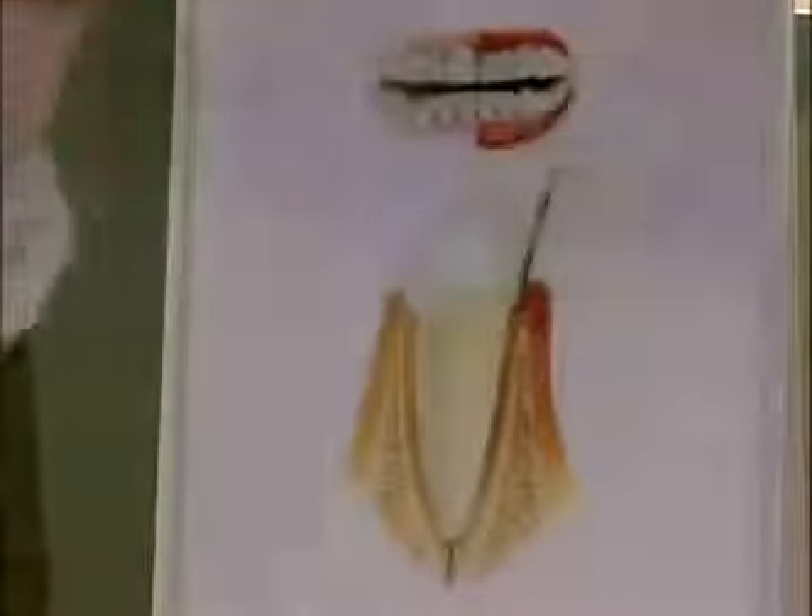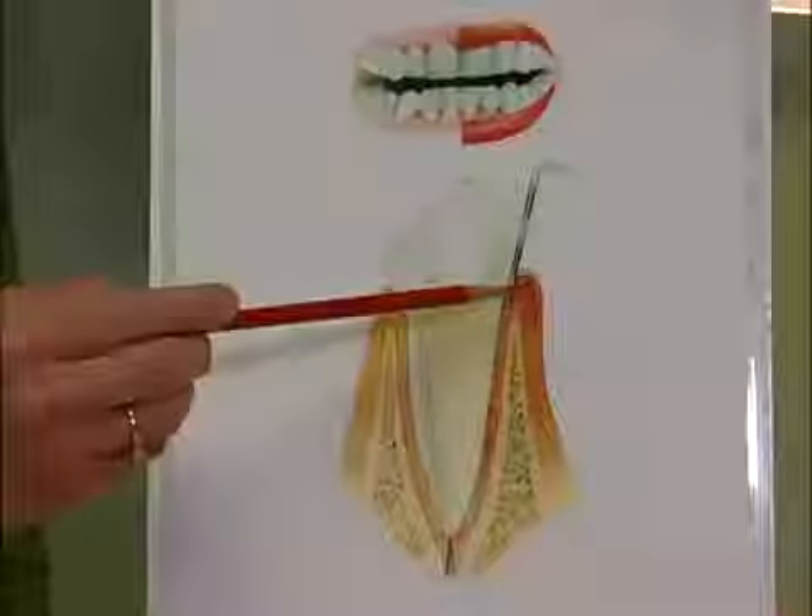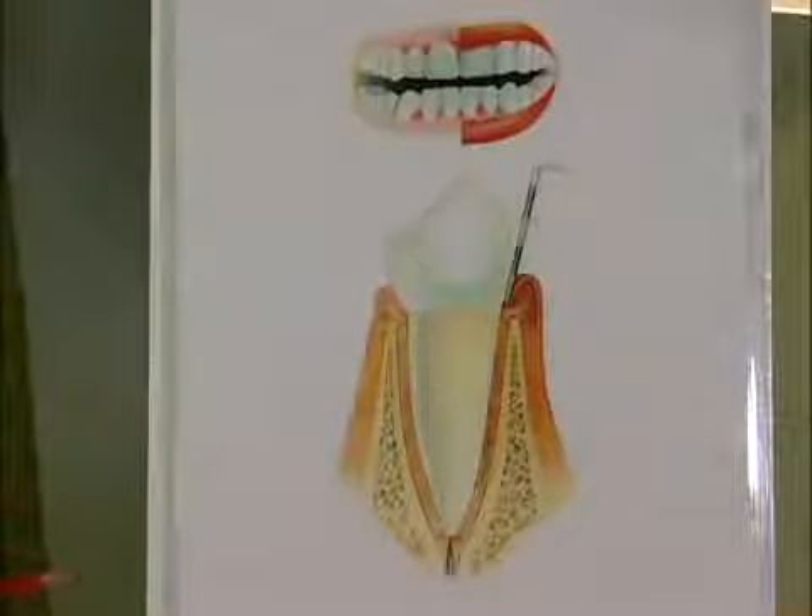What happens is the bacteria that's naturally in our mouth sticks to the teeth and lives off of the food that we eat, producing this white, filmy stuff — that's called plaque. Plaque is soft; we can brush it and floss it away. But we're only human, and we're going to miss some of it. The stuff that we miss is usually down below the gum line and in hard-to-reach areas. What happens is the bacteria that live inside of the plaque irritate the gums, and the gums get a little bit puffy or inflamed. And what we have is some surface inflammation.